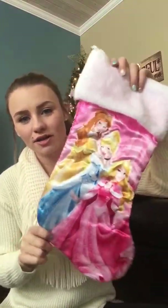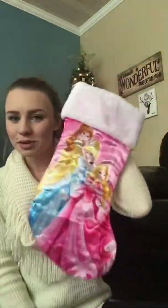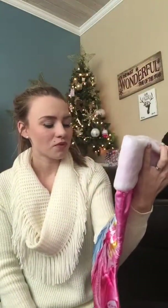So this is her stocking this year. I let her pick. It's this little Disney princess one, it's really cute. I gave her the option of this Paw Patrol and I think Snoopy or something, and she was stuck between this one and Paw Patrol, so mommy kind of picked princess over Paw Patrol. I like princesses.